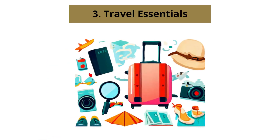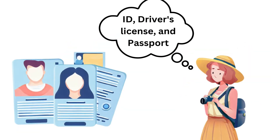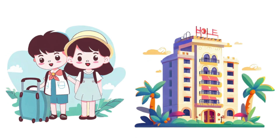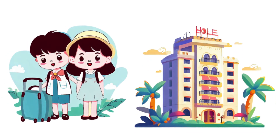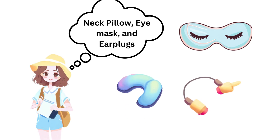Number 3: Travel Essentials. Don't forget these travel essentials to make your journey with your boyfriend more comfortable and enjoyable. Remember to carry your travel documents, including your ID, driver's license, and passport. Keep a copy of your hotel reservations and transportation details handy. Pack travel accessories like a neck pillow, eye mask, and earplugs for added comfort.